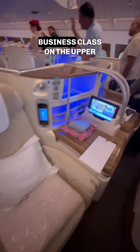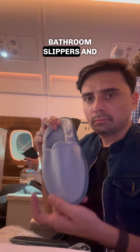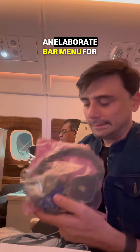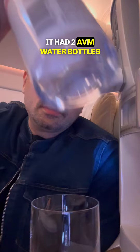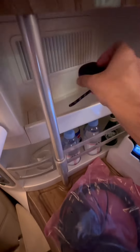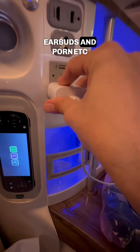This is Emirates business class on the upper deck. A cozy recliner seat with lots of legroom and some regular goodies, like this pouch that contains bathroom slippers and an eye patch. There's an elaborate bar menu to choose your drinks from and a non-alcoholic welcome drink. The mini bar had two Evian water bottles, a bottle of sparkling water, and a cola. Above the bar, there was some space to keep your stuff like your earbuds and phone.